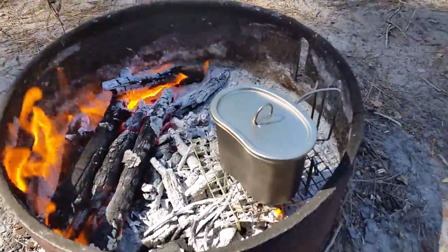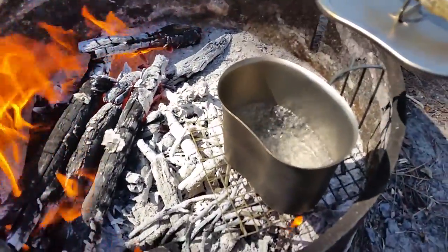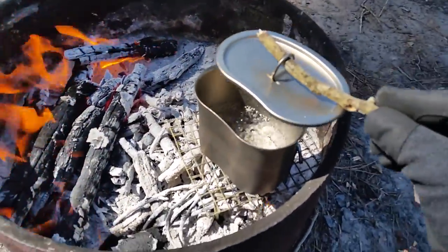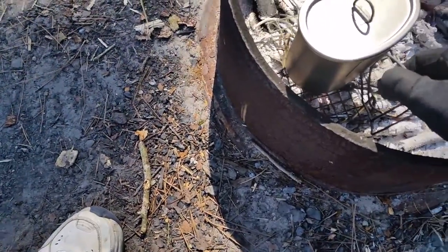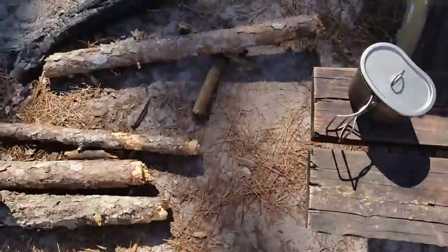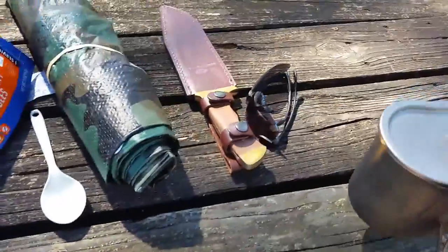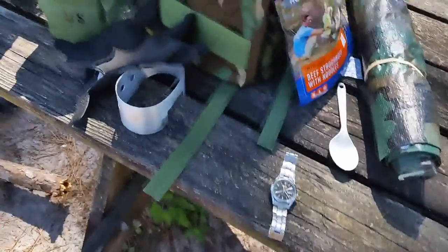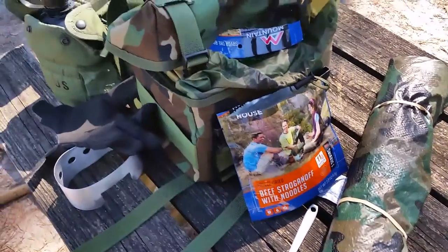It's been about 10 minutes — let's see how we're doing here. Get that twig off. Wow, let's see how hot these are — pretty hot, but I've got my gloves on so I didn't get burned. Got some other stuff here. Going to do my Mountain House here. Should be good. Check back with you in a few minutes.